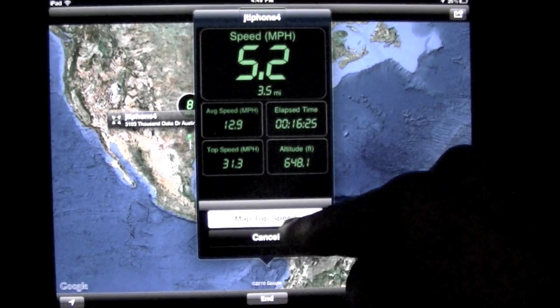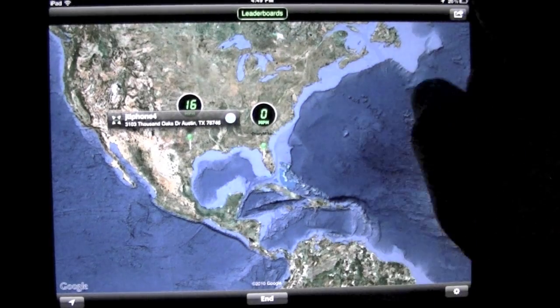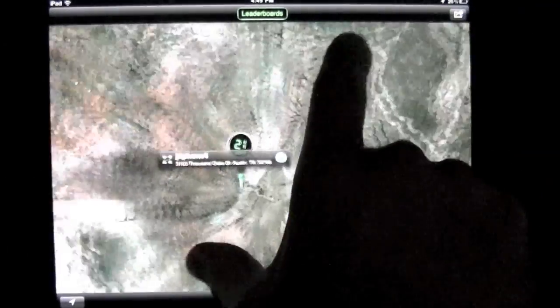There is the map top speed to email — it's pretty crazy. I still like to be able to go in here and look and see the driving.